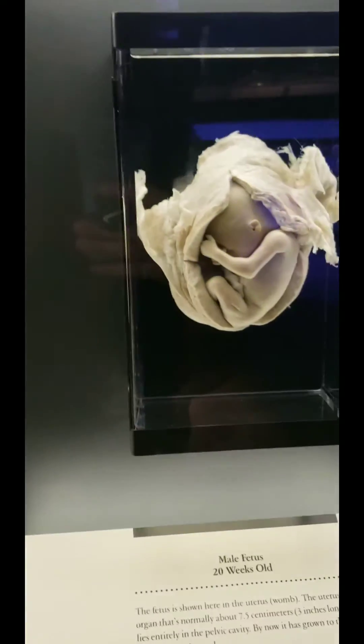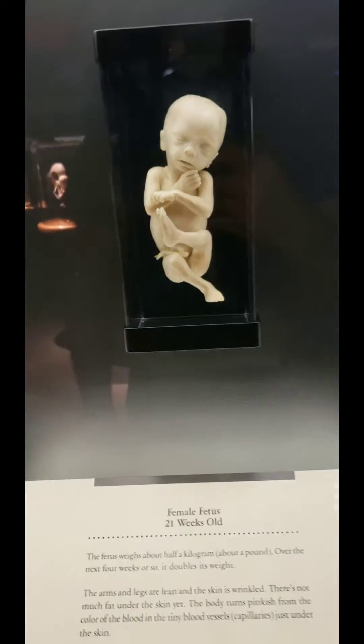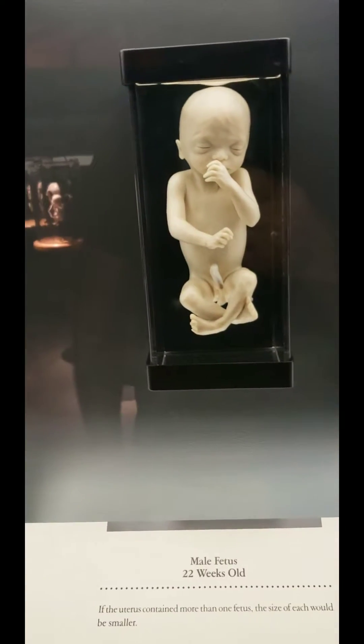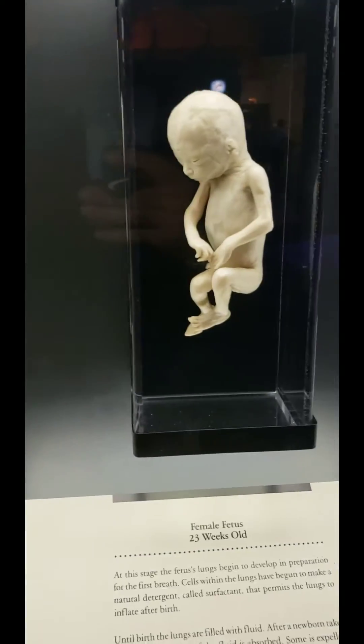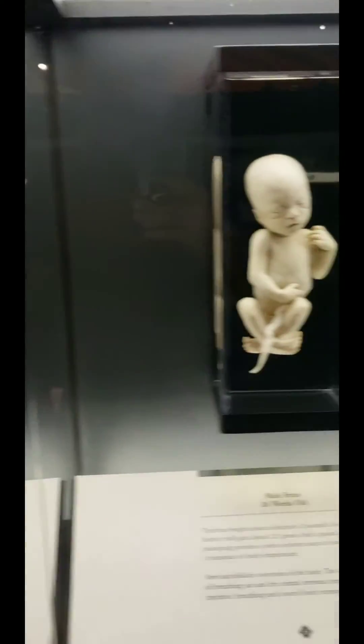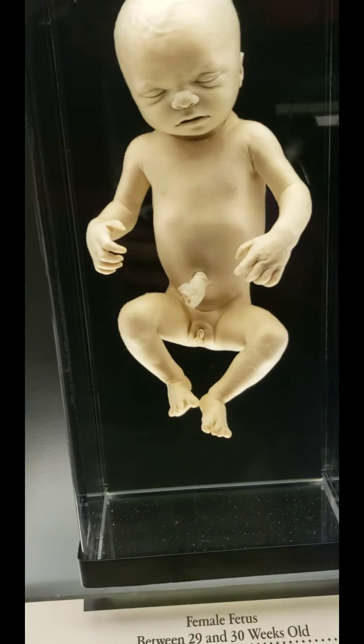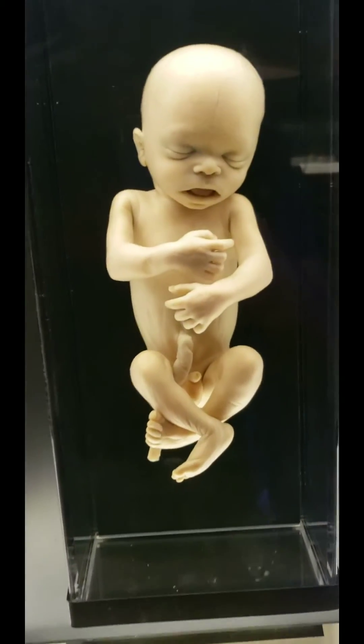This is baby in the embryo. Junior's sucking his thumb. So sleepy. Looks like it's going to be a girl, I think. Yeah, that's a little boy.